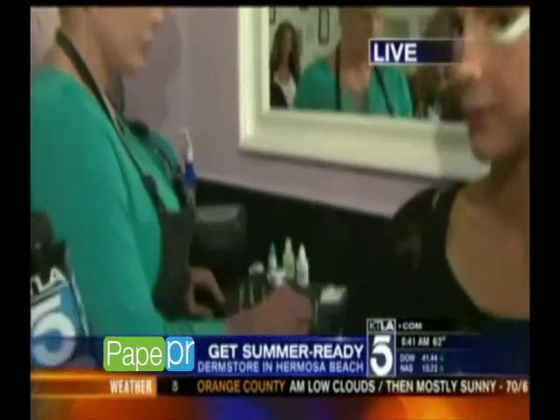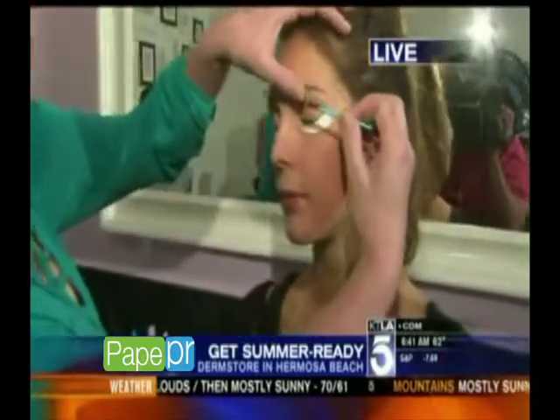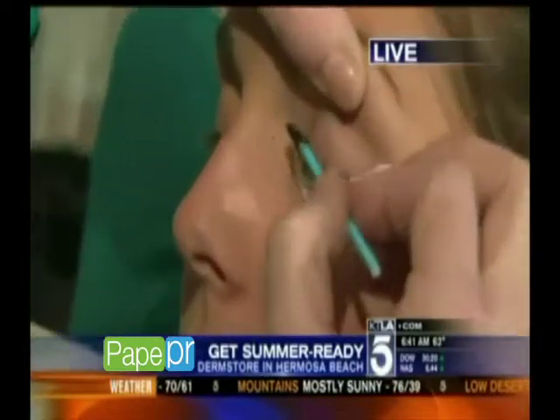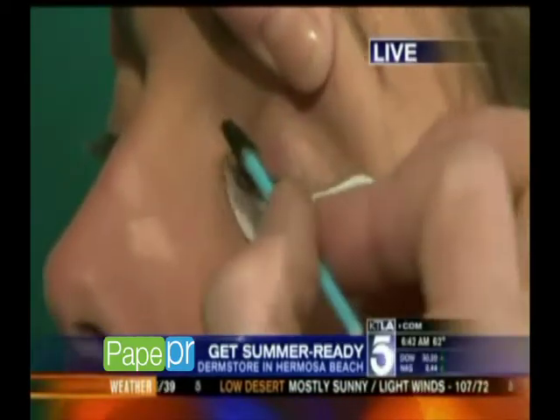So you're basically mixing up what's going to be applied to her lashes. It basically creates like a tube on it — it's a tubing formula that coats the lash and becomes waterproof and smear and smudge proof. And how long is this going to stay on her lashes? For about two weeks.